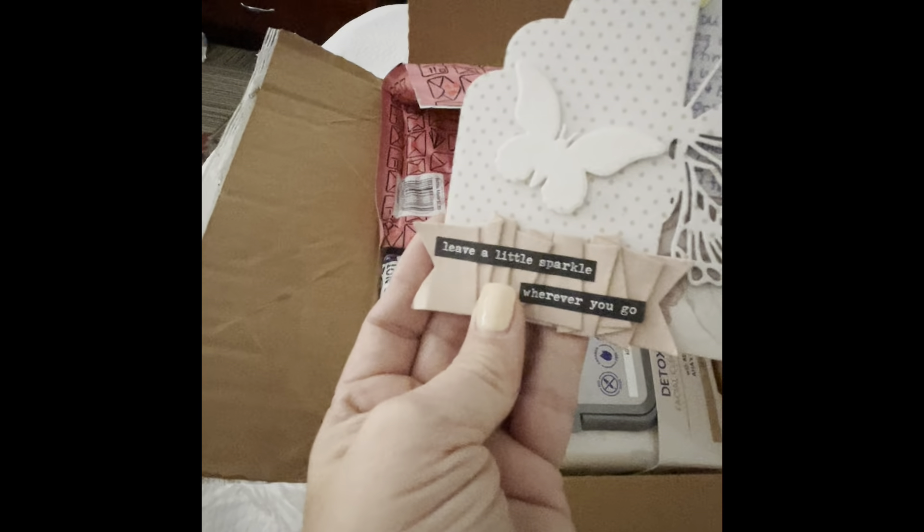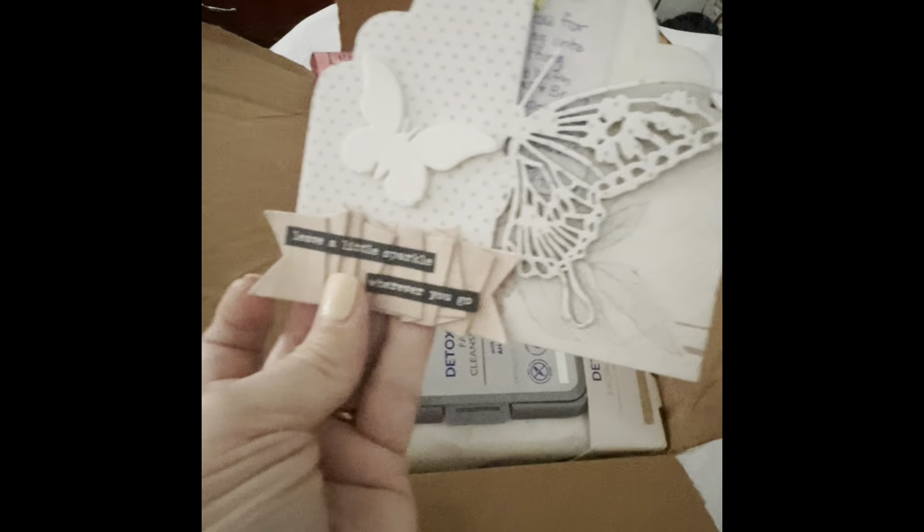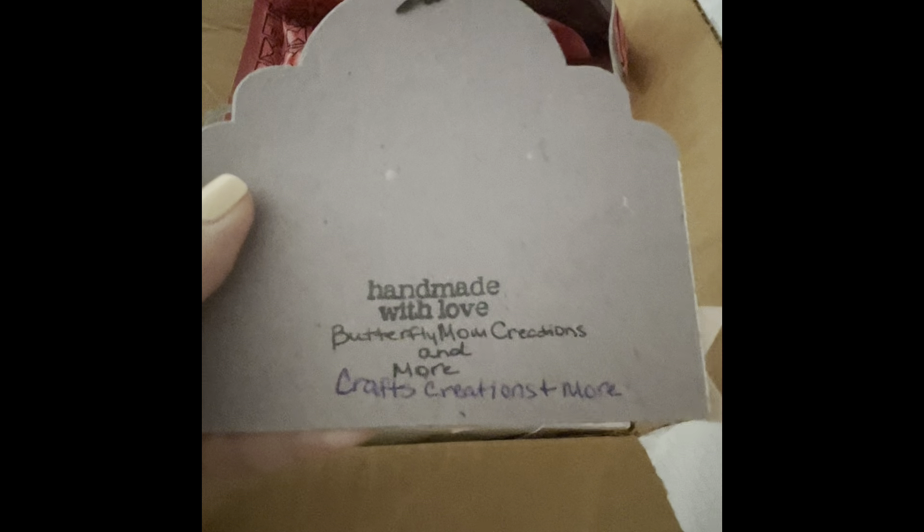I'm not gonna read the note for you guys. Thank you so much — love you too, girl. This is beautiful, Constance. Look at that, she's got the ruffled paper trim. Oh, it's gorgeous. And then on the back — oh, that's so pretty.